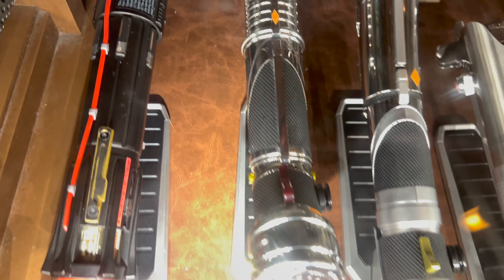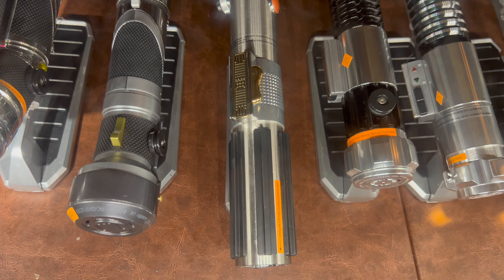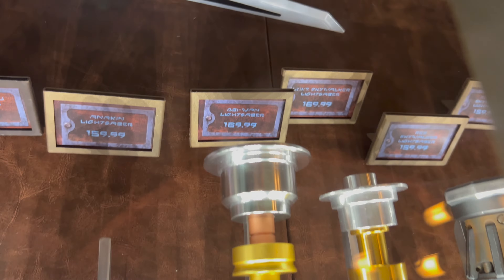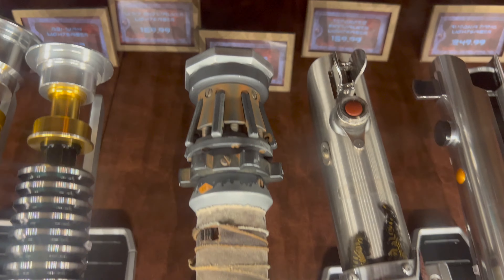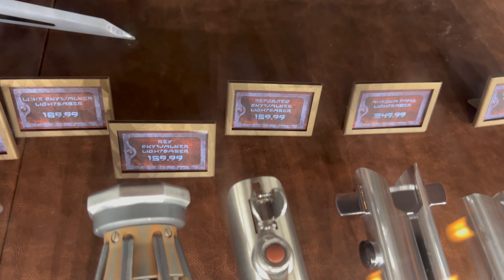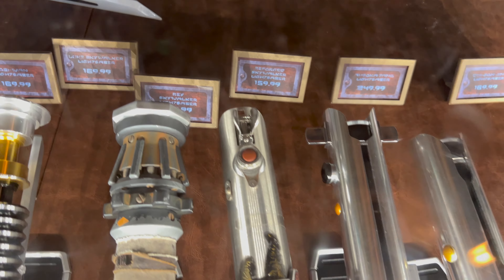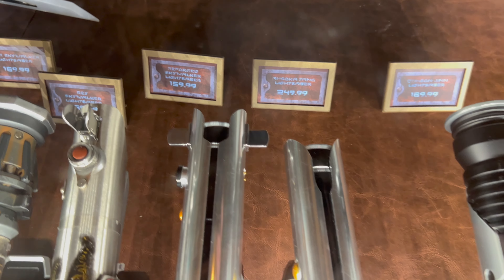Darth Vader's legacy lightsaber is $159.99, Darth Maul $169.99, Shadow Maul $169.99, and Kylo Ren $179.99. Then we have Darth Tyranus at $159.99, Count Dooku at $169.99, and Anakin's legacy lightsaber at $159.99. Obi-Wan Kenobi is $169.99, Luke Skywalker $169.99 and $159.99, Rey Skywalker $169.99, and Reforged Skywalker priced at $159.99. Ahsoka's pair of lightsabers is priced at $249.99 for the pair.